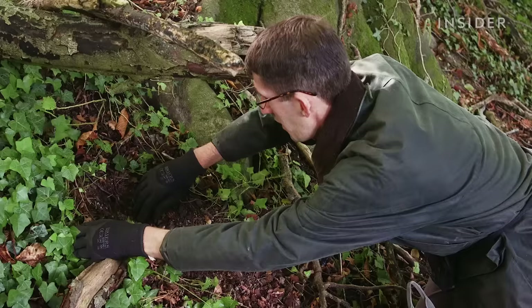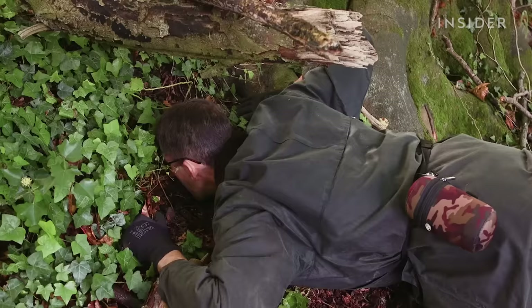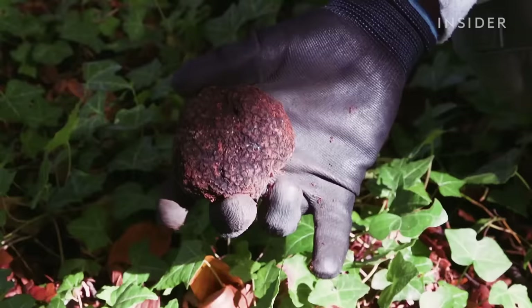So the dog has told us it's there — it's still in the ground. Whether to take it out depends on if it's ripe. If it's unripe, there's no point. The nose comes into play and we actually sniff the ground for it. That's probably about 70 to 80 grams.